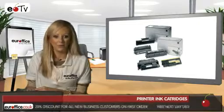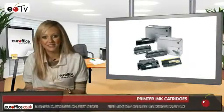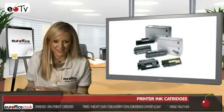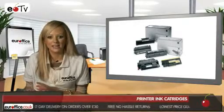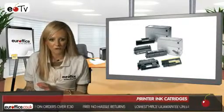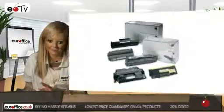We not only have HP printer ink cartridges, but Canon printer ink cartridges, Epson printer ink cartridges and Brother printer ink cartridges as well. In fact, we have stock from every big manufacturer of printer ink cartridges, so we've got all the bases covered. And as you know here at EuroOffice, we will never be beaten on price.